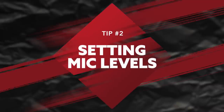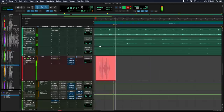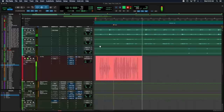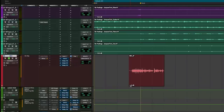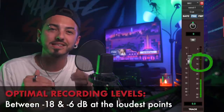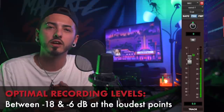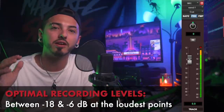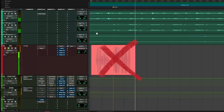Tip number two: setting proper mic levels. One thing I see a lot of beginner artists doing is recording way too loudly because they simply can't hear themselves over the beat, and so they end up turning their input knob up so loud that they are distorting their vocals — which gives you a very unprofessional and completely unusable sounding vocal. What you want to be doing is aiming for a nice healthy level. The levels I like to shoot for are between minus 18 and minus 6 dB on your meter. You really want to keep your levels in the green area and not get close to the orange, and especially not the red area where your vocals are peaking and clipping.